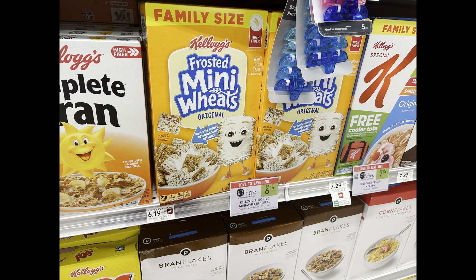My family loves Frosted Mini Wheats, so I'm going to grab one of these for just half price — because if you live in pretty much any state besides Florida, you can grab one of any BOGO item and it's half price. We also have a dollar back on Ibotta, so that makes the final price for this cereal just $2.09.